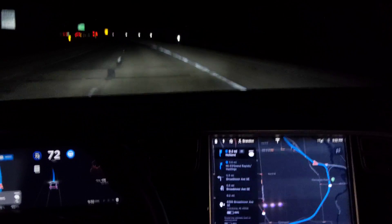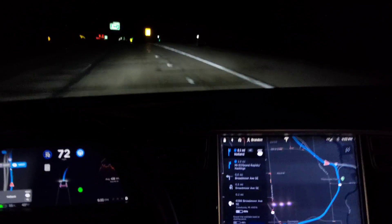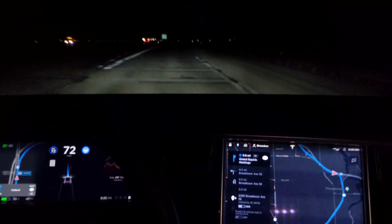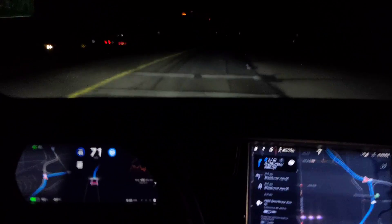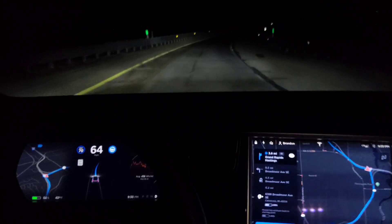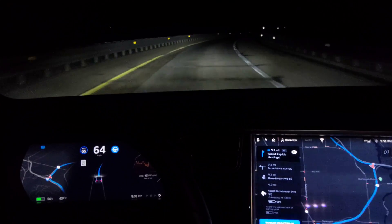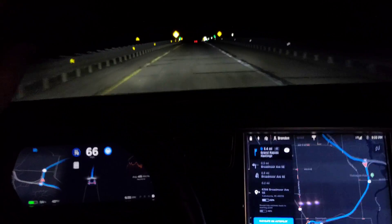Alright, there it is. So it turned the blinker on — successfully made the change. It's going a little bit too fast here — slowing down. Yep, we're slowing down. Okay, it tempered itself. Yeah, that's about right.